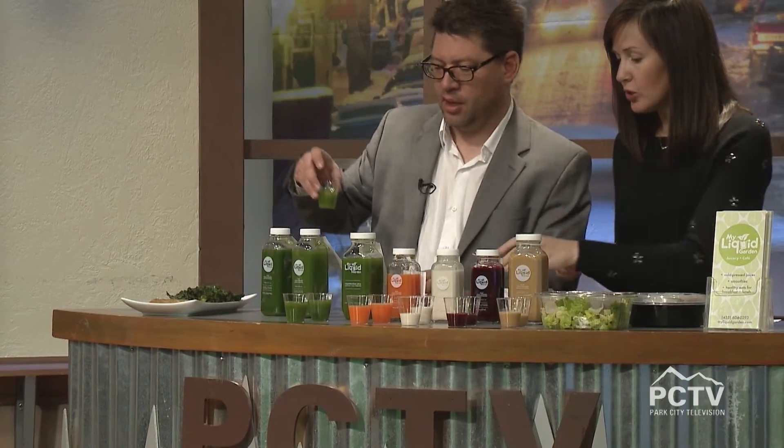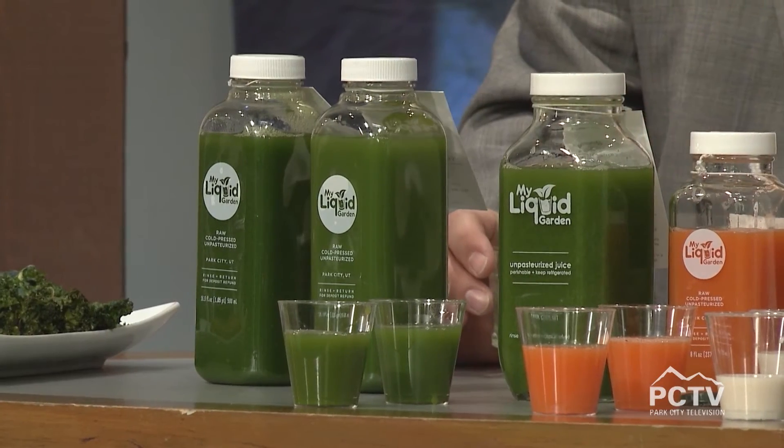Moving on to Nina's Delight. This one has celery, apple, kale, spinach, and lemon — another really yummy green juice. Cheers! Oh, I like that one better — that's my new favorite. This is called Nina's Delight green juice. Who's Nina? That's really good.